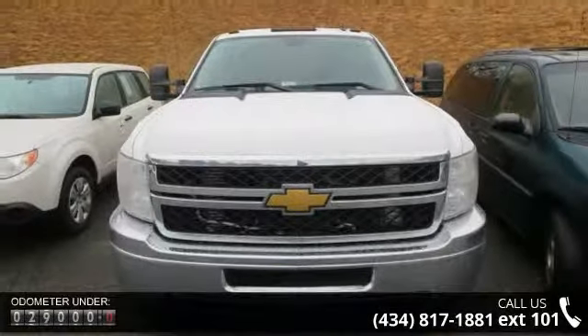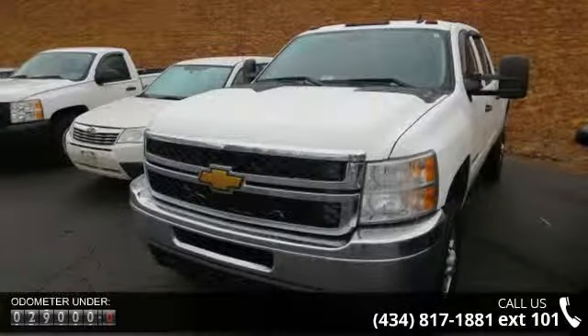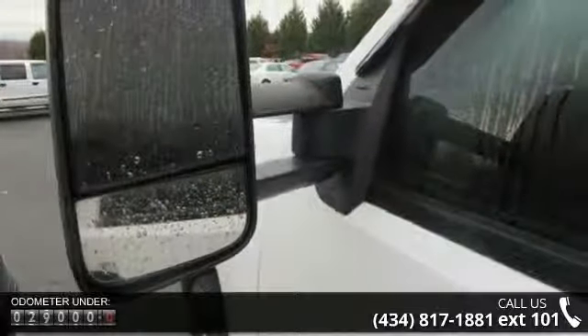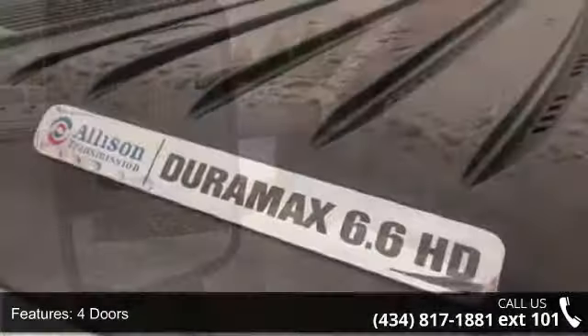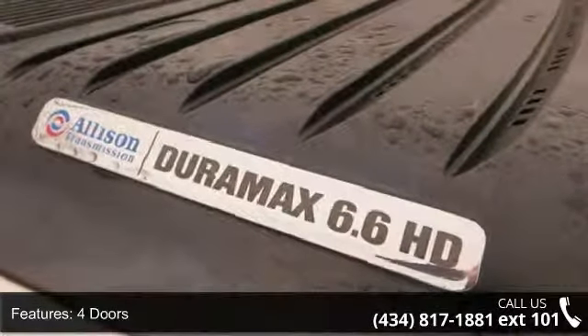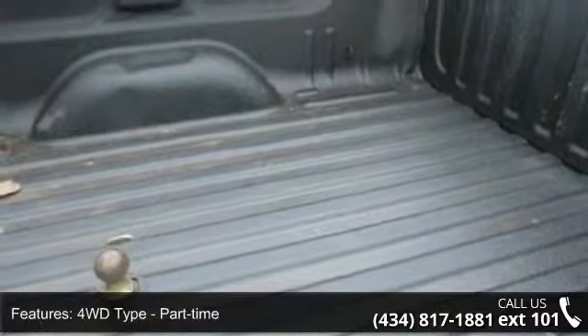Some of the top features included with this vehicle are 4 doors, 4-wheel ABS brakes, 4WD type part-time, 6.6-liter V8 engine, air conditioning, automatic transmission, bed length 78.8, clock, in-radio display, compass, and cruise control.